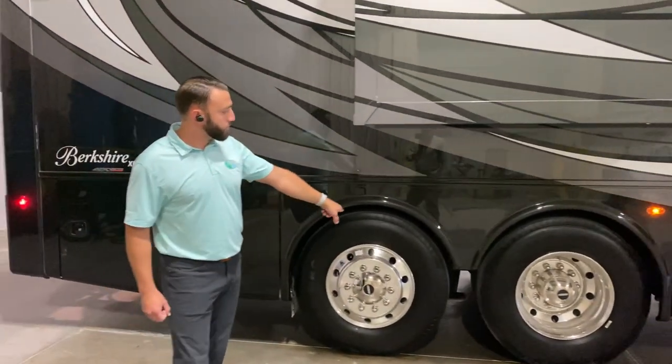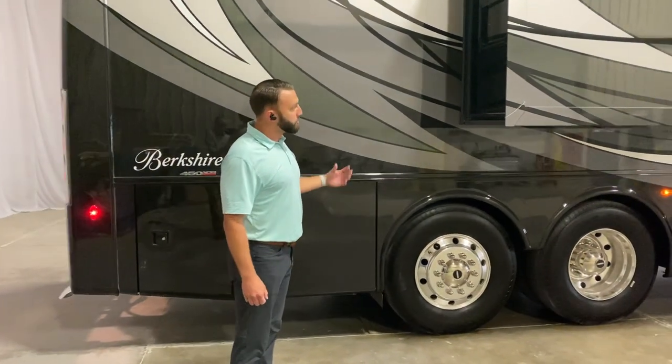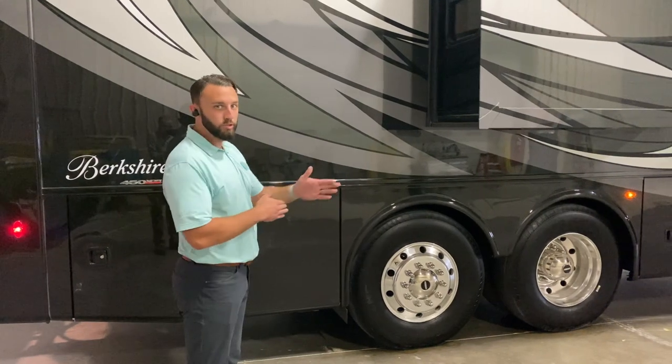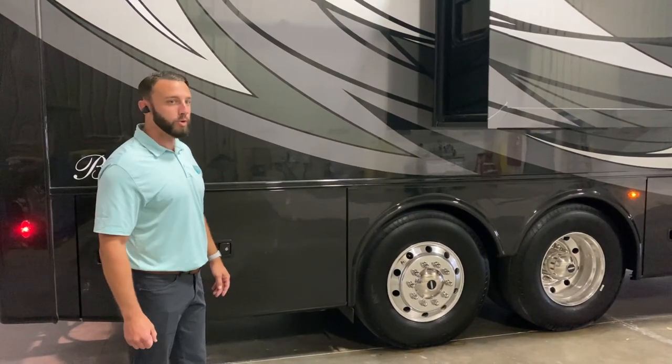As you get into the rear, you're going to see our nice 295 rear tires — plenty of capacity. This being a Freightliner chassis, it is going to have the ultra steer steerable tag, so it turns with you, which really helps reduce that curb-to-curb turning radius.